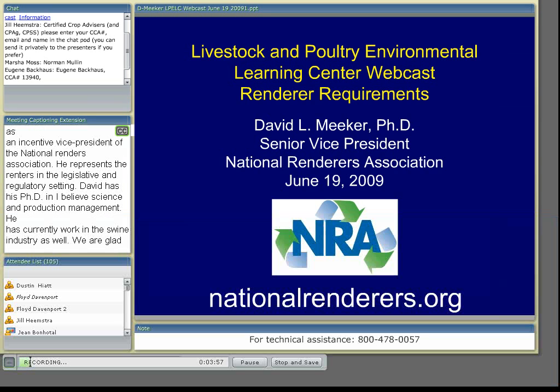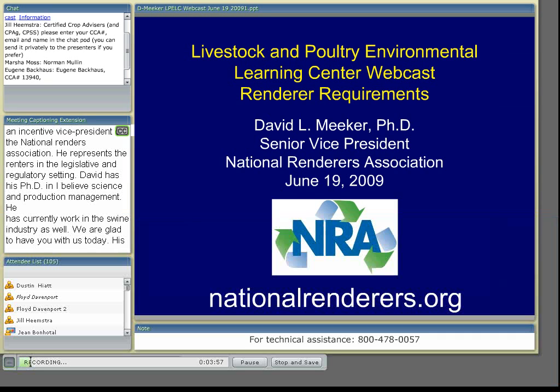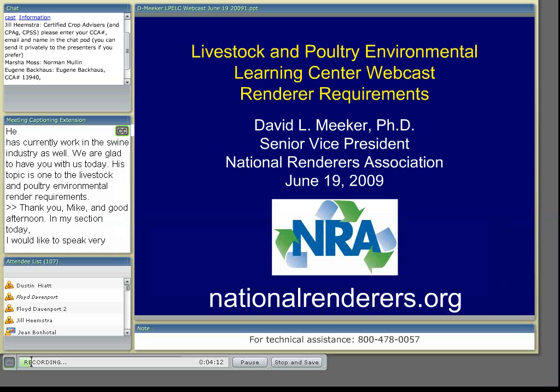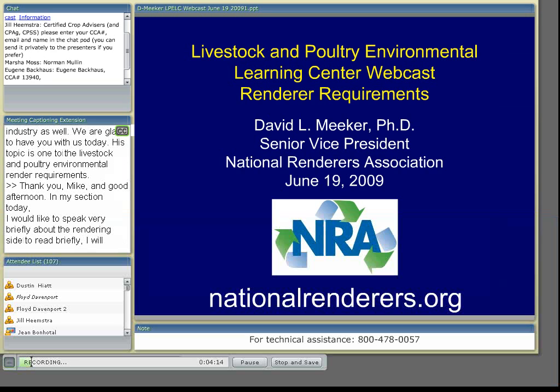Thank you, Mike, and good afternoon. In my section today, I'd like to speak very briefly about the rendering industry, update you on the feed rule changes from FDA, and then briefly discuss what renderers have to do in light of these changes, and then what producers can do to assist. There's much more information on our website about rendering at nationalrenders.org.